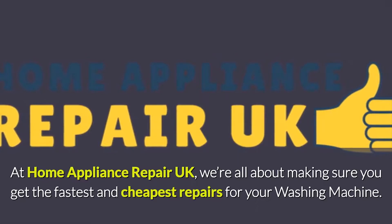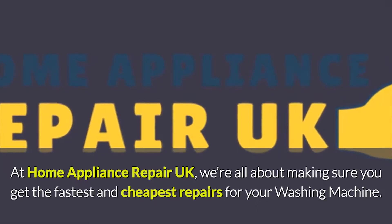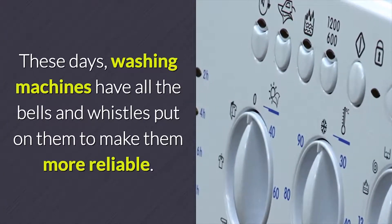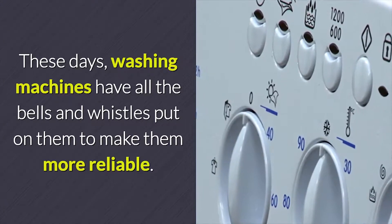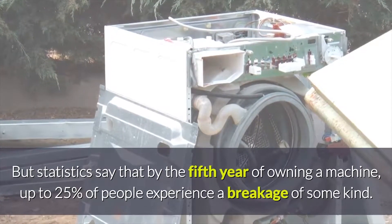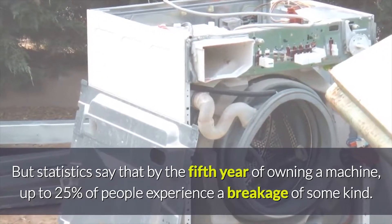At Home Appliance Repair UK, we're all about making sure you get the fastest and cheapest repairs for your washing machine. These days, washing machines have all the bells and whistles put on them to make them more reliable. But statistics say that by the fifth year of owning a machine, up to 25% of people experience a breakage of some kind.